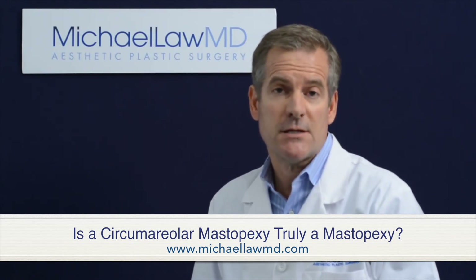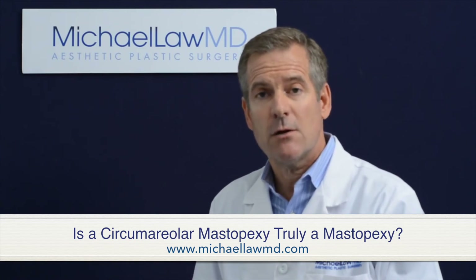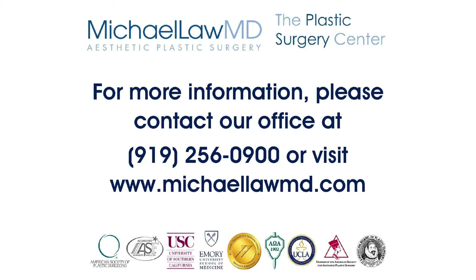And I think you should ask yourself this, and I think we as plastic surgeons should ask ourselves the following question: why limit the scarring to the area around the areola if that surgery distorts the shape of the breast and creates an unfavorable long-term appearance?